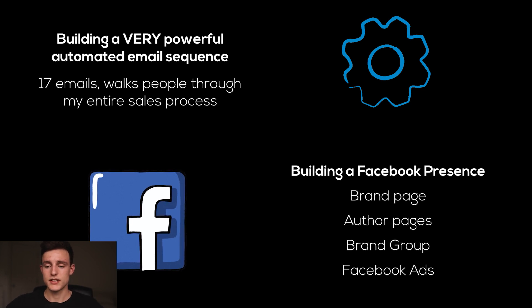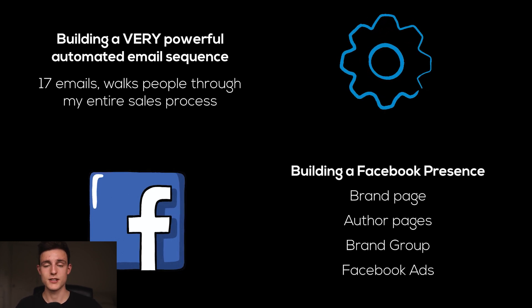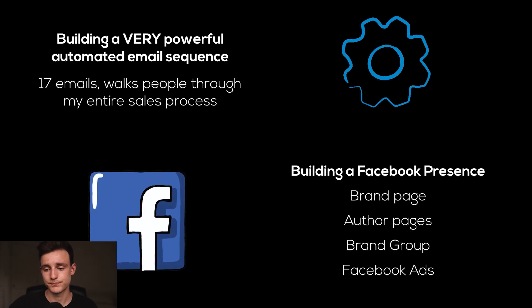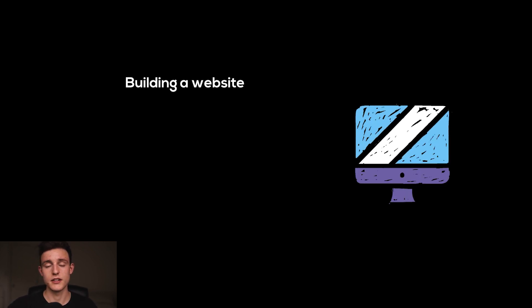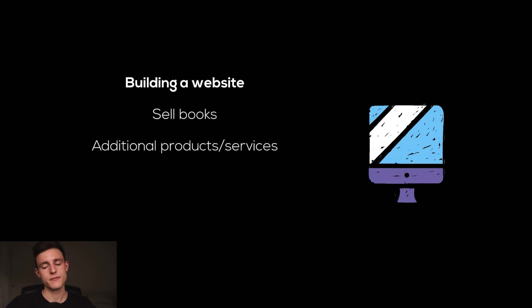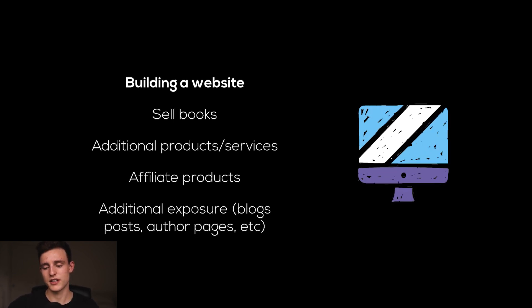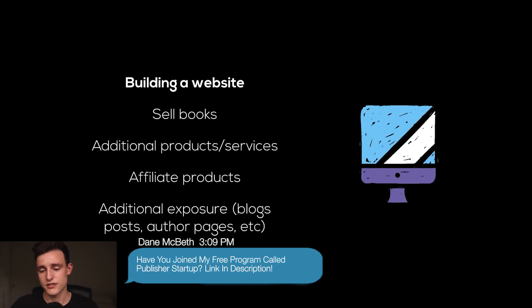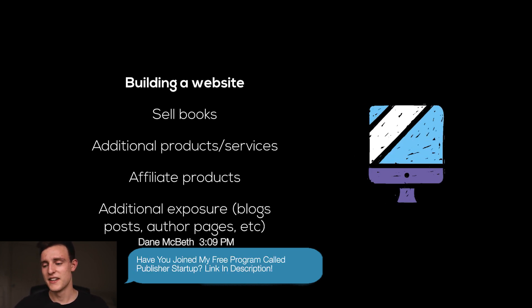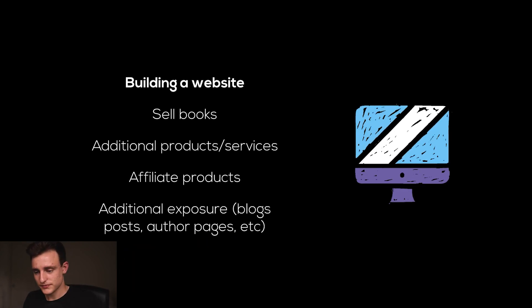Basically taking people from the Amazon platform and bringing them onto my platform, my ecosystem, so I can sell my own products to them at my own prices. Another part that builds into branding is building a website — you can sell more of your books on your own website, sell additional products, services, affiliate products, and get additional exposure through things like blog posts and author pages. There's so many things you can do with a website. The advanced course goes in depth on all those things.